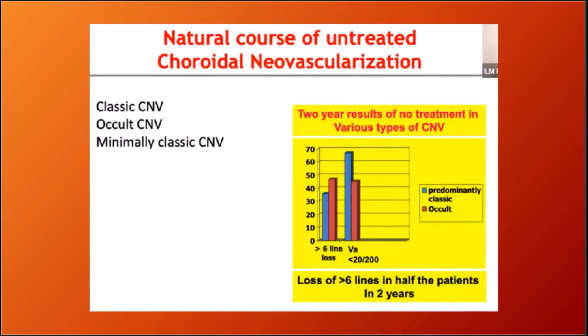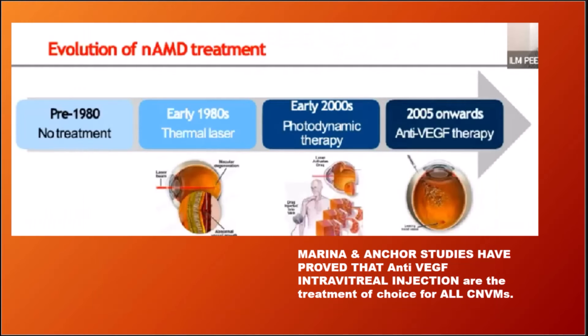If CNVM is left untreated, there is loss of vision — more than six lines in two years — and therefore it must be treated.